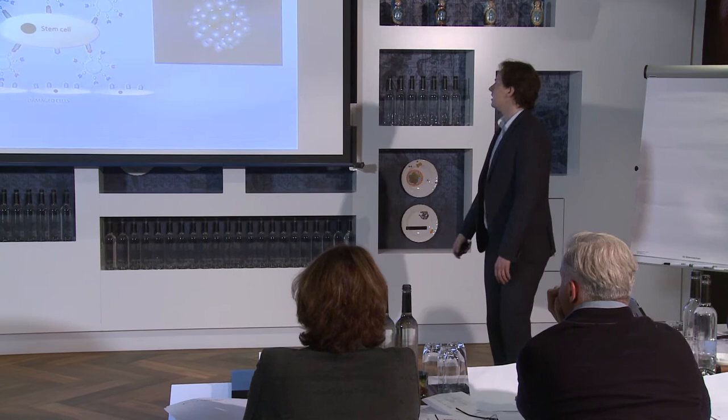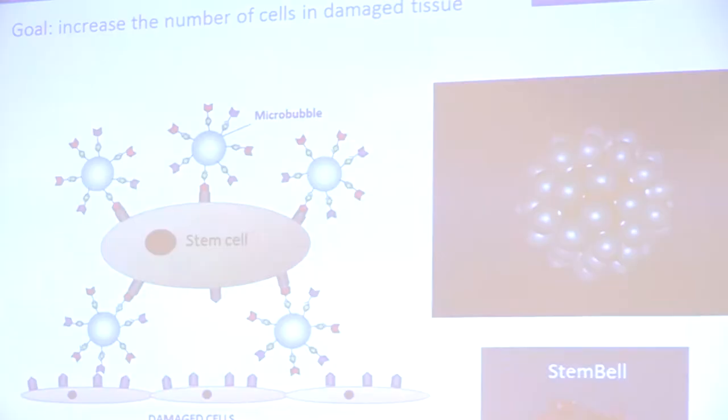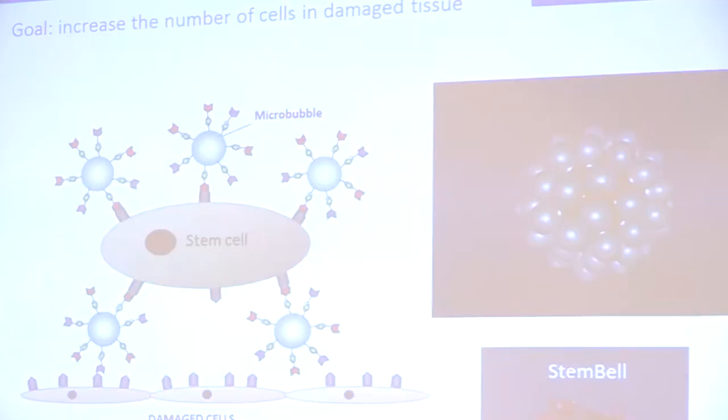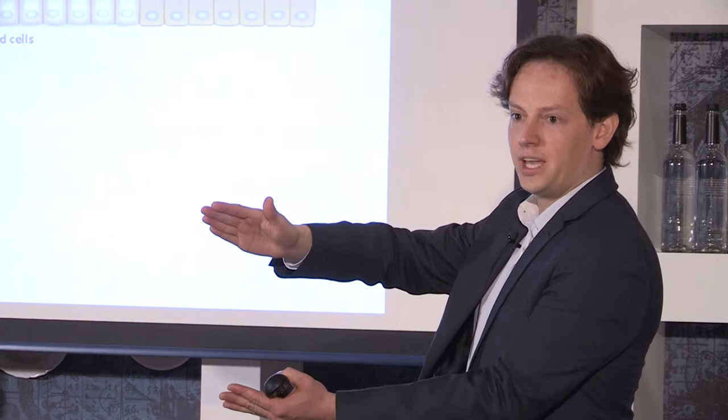This is what it looks like. Four years ago when we started, we hoped it would look like this — a cell covered with all the bubbles. And this is actually an experiment from yesterday: this is actually a StemBell. You can see a cell with all these little microbubbles on it, which is amazing — it actually worked.